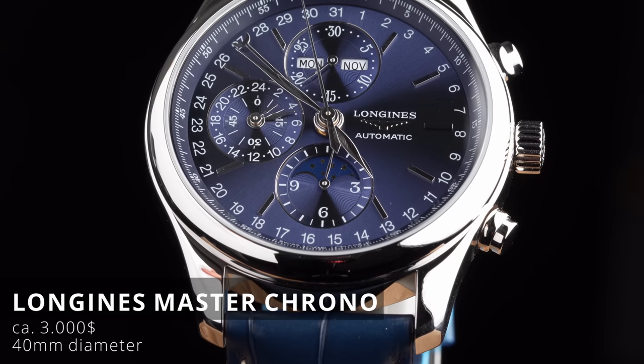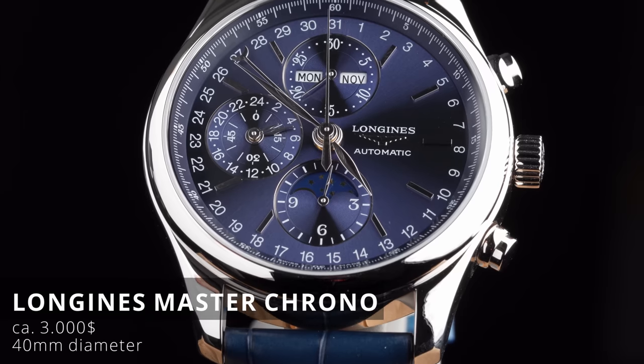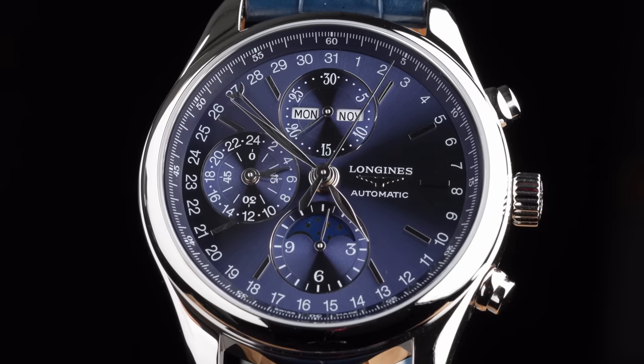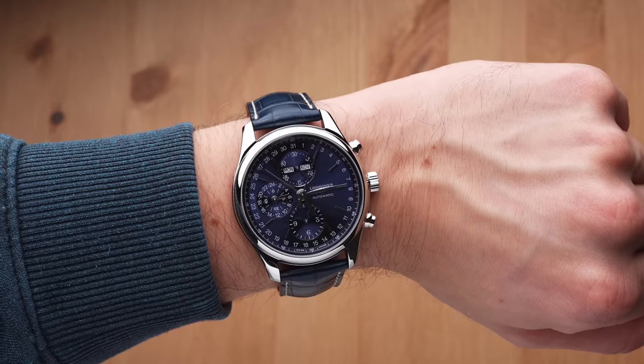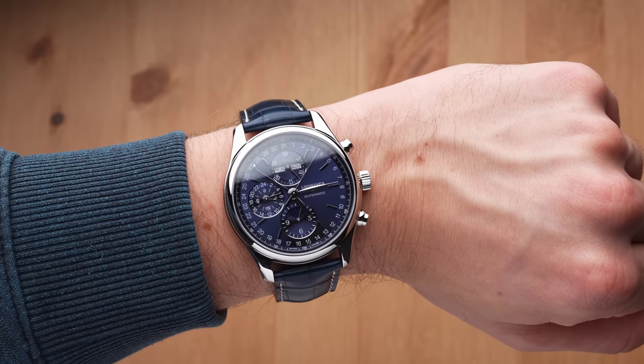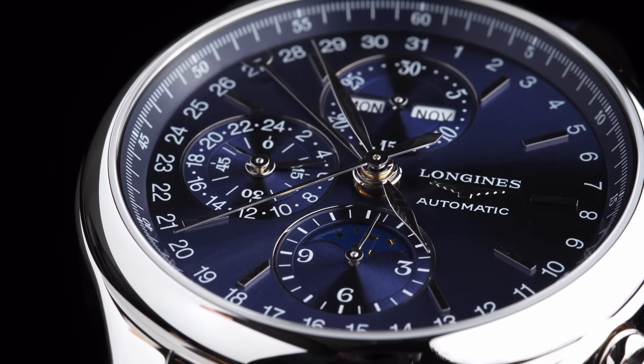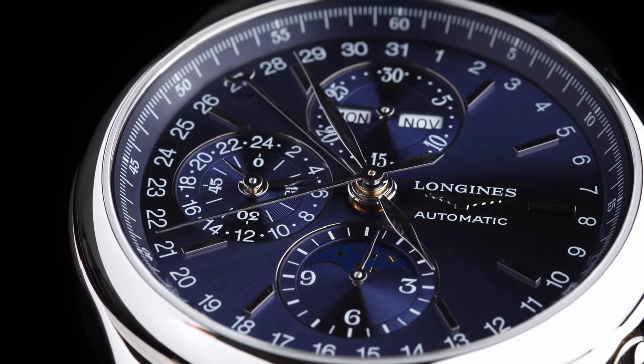Now we're going to look at something completely different — the Longines Master Chrono. Running for about $3,000, you get a less sporty but definitely more elegant kind of chronograph. This one is also packed with lots of extras on top of being a column wheel chronograph, like a moon phase — I love them — but also a day and month display at 12 o'clock, which is definitely not the norm at this price point.